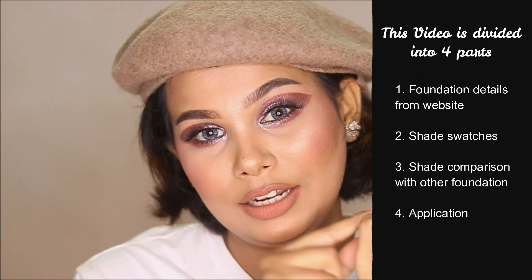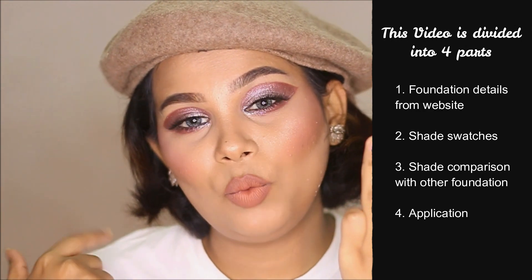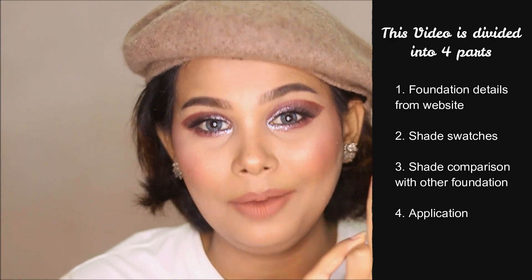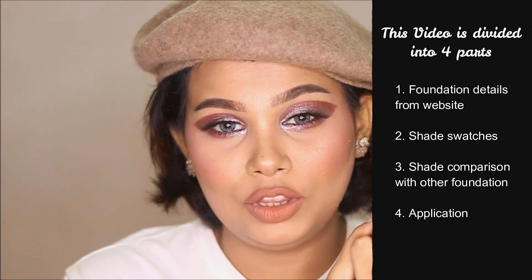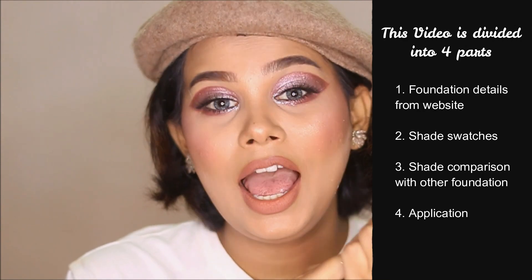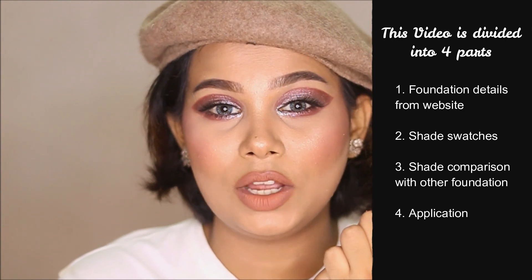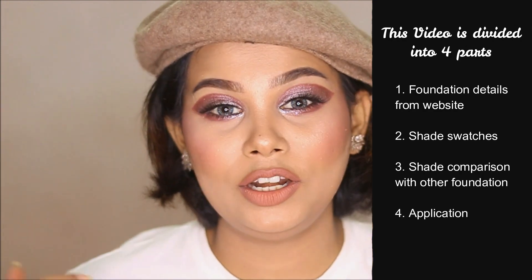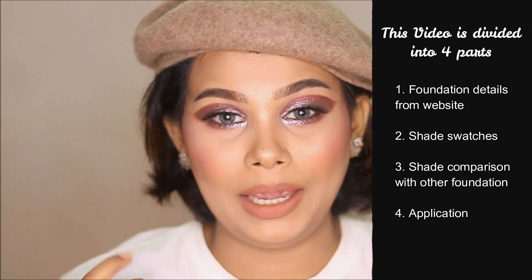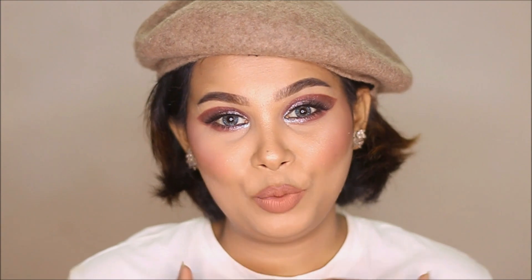First, I will give you the details of the foundation from the website and what you should apply for the best results. In the second part, I will show you hand swatches. In the third part, we will see swatches compared with existing foundation shades. In the fourth part, I will show you the step-by-step application of the foundation.